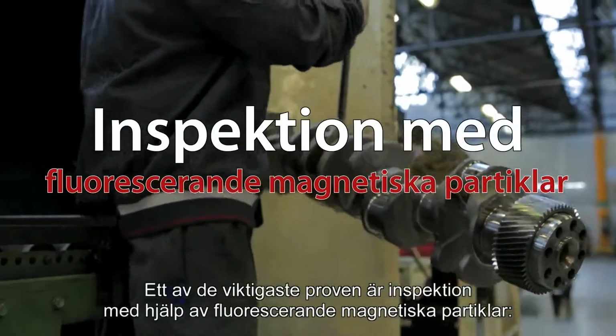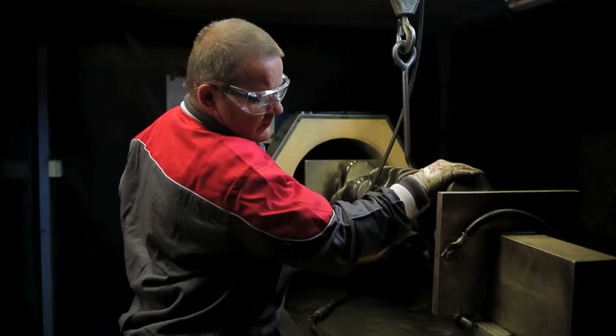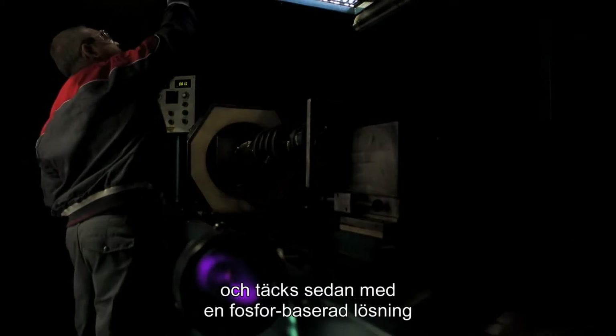One of the most important tests is the inspection using fluorescent magnetic particles. In this procedure, the components are magnetized and then covered with a phosphorous-based solution, making it possible to detect even the slightest surface damage.